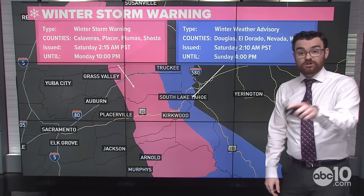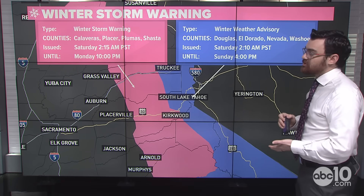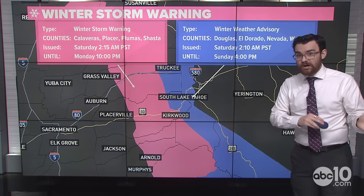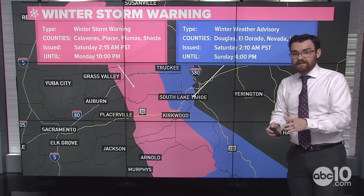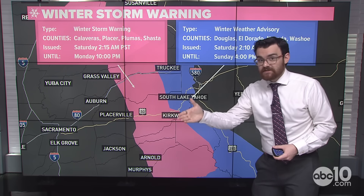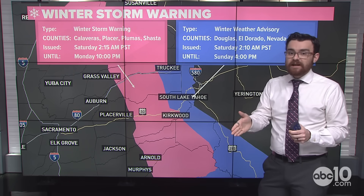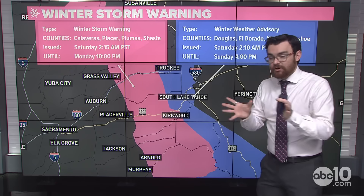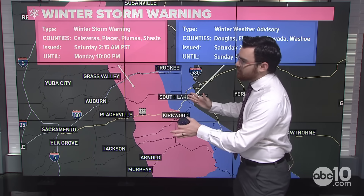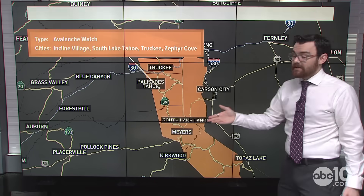We've got more snow on the way — those one to three inches so far is not all we've got. A winter storm warning is in effect and continues until Monday at 10 p.m. for the western slope of the Sierra. The eastern slope has a lot of shadowing — we're not going to see moisture come over the crest as much, so it's just a winter weather advisory for this first storm. There's a winter storm watch for the second storm arriving Sunday. Generally, because there's not as much oomph behind the storm really pushing moisture up the Sierra, it's going to be the western slopes to the crest with the greater snowfall totals.